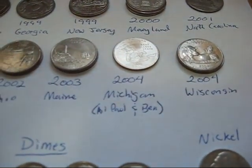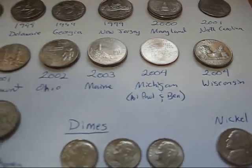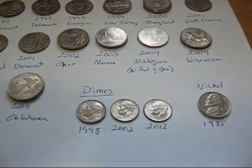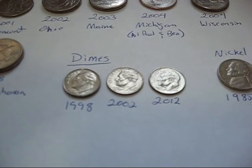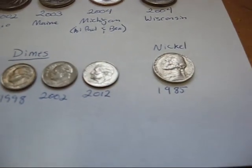There's the Michigan quarter — saying hello to Paul and Ben. And I got a little bit of spare change from the post office. Of course, nothing good.